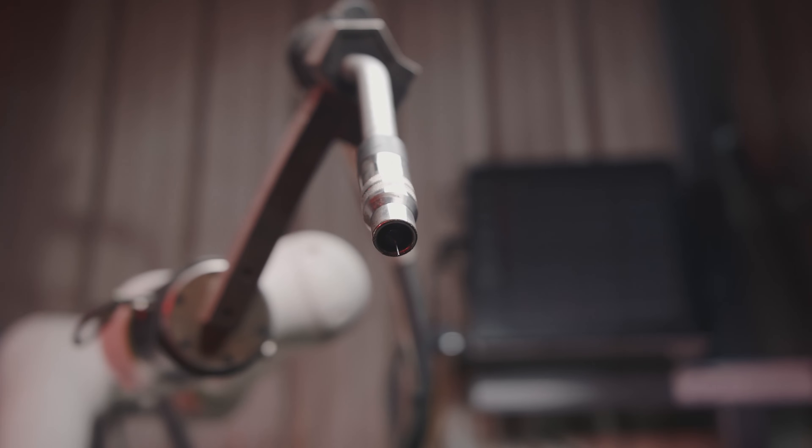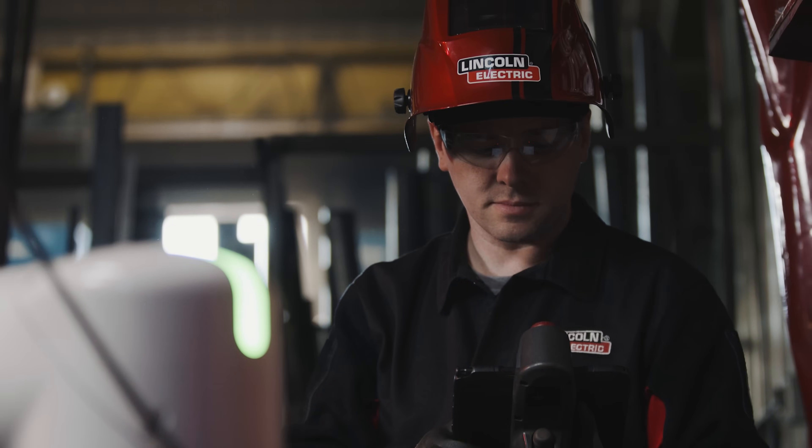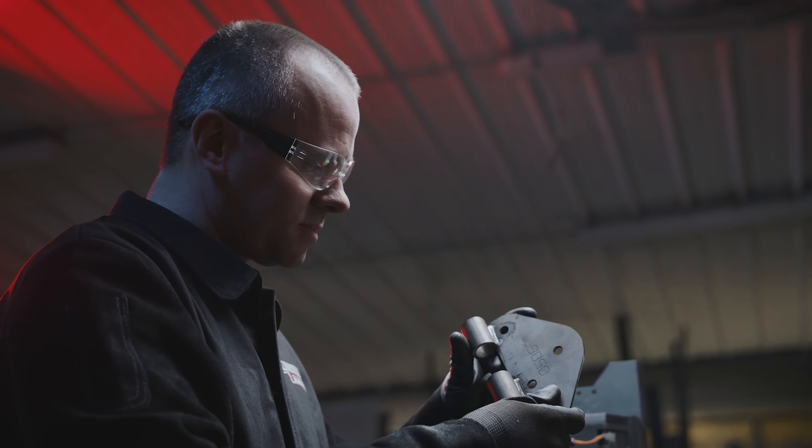The cobot that we have now was really our first one in the company, and we've really liked it. We've had a good experience and are actually looking at buying several more. What the cobot has brought to my job is it's helped me understand jig design and also welding quality better.